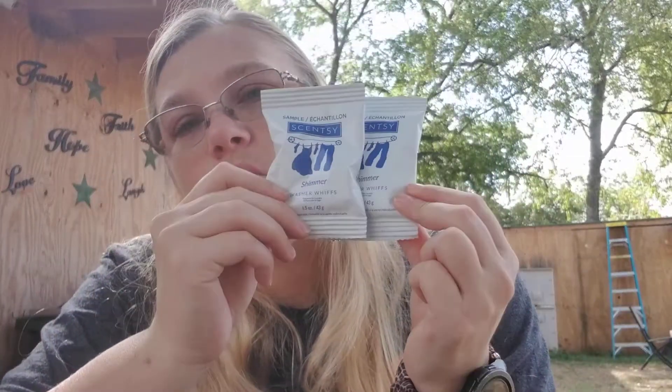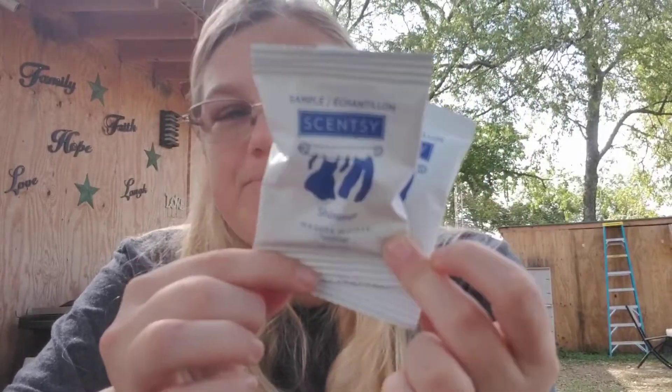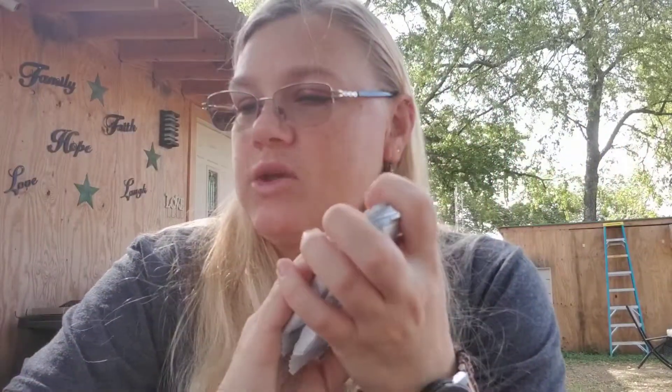We also have some samples — two samples of Washer Whiffs, both in Shimmer. All Washer Whiffs are amazing; they make your clothes smell absolutely fabulous. So you get two samples of the Washer Whiffs in Shimmer to try out, and Shimmer smells really good.